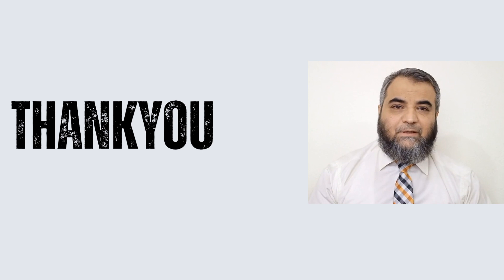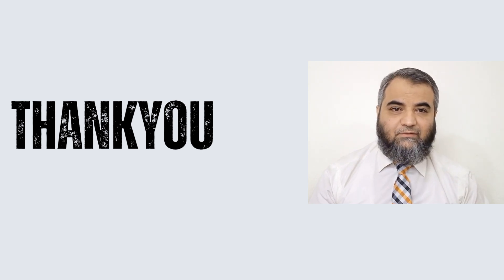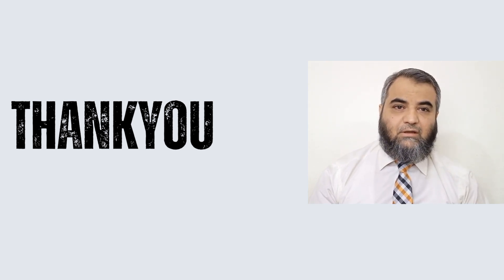So respected audience, this was a case I wanted to discuss with you for the possible complications of ICL, which is still a very popular way of correcting refractive errors, especially high refractive errors. I hope this presentation will be beneficial in your clinical practice. Thank you.